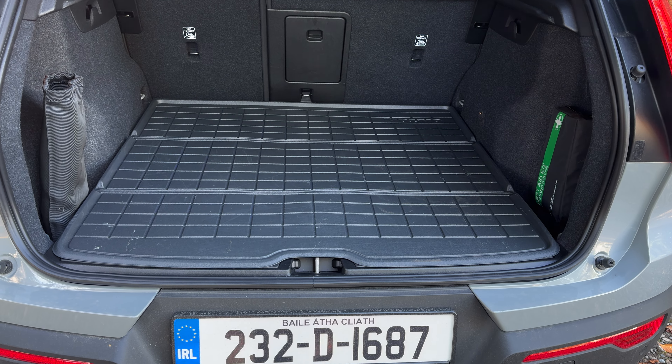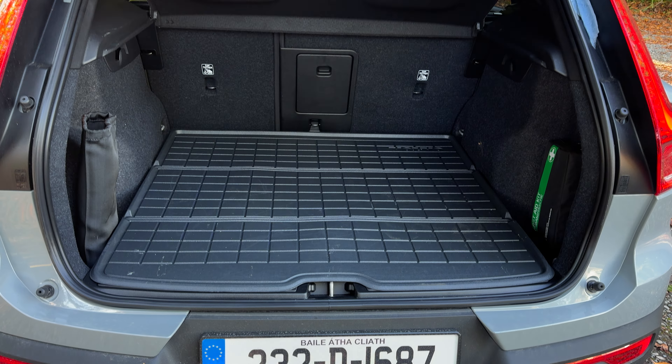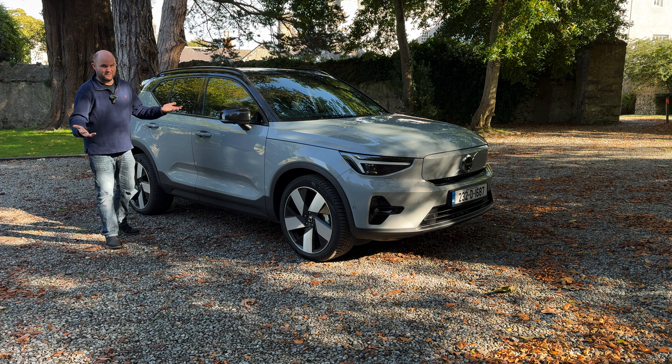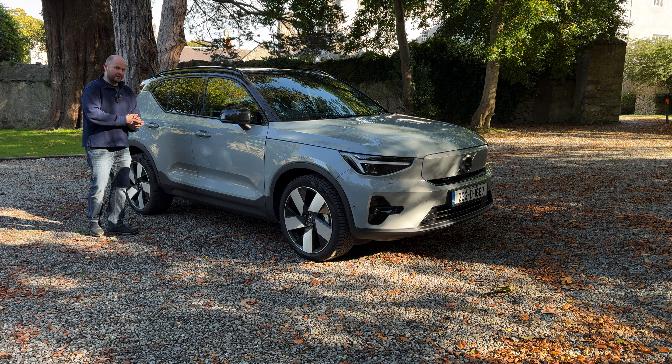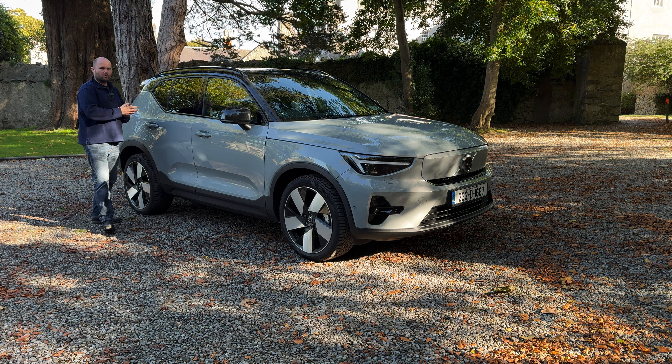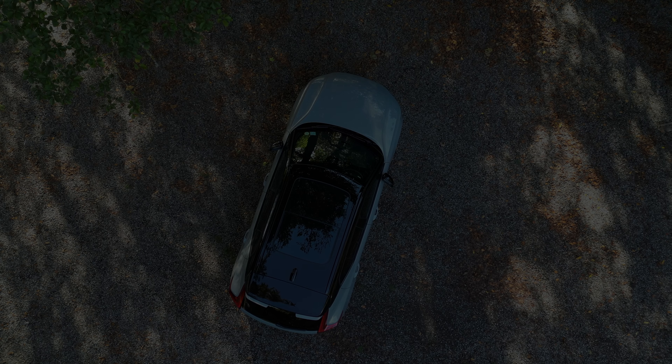What's the efficiency like? Volvo are very, very optimistic, in my opinion, as to what they claim for range and also the efficiency of the car. We'll get to that in a little while. And can you fit your family and all the stuff? We'll cover it in great detail here on Nobby on Cars.